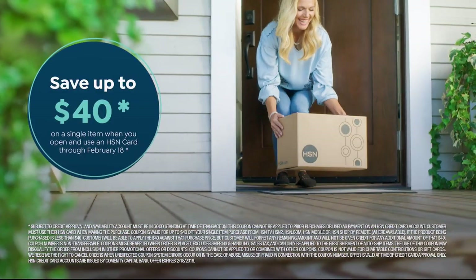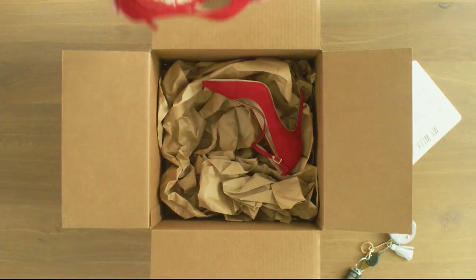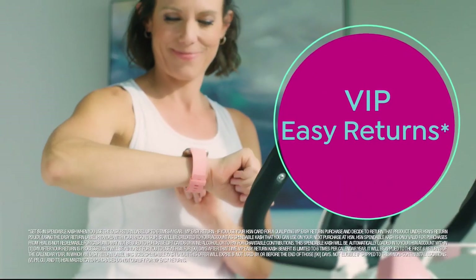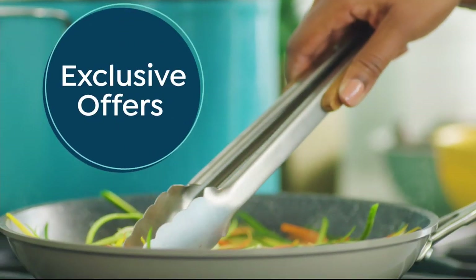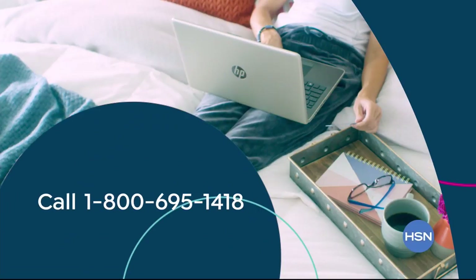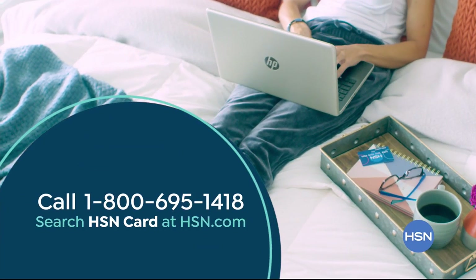Shop like a VIP with the HSN Credit Card. Apply now and save up to $40 when you're approved. As an HSN Card member, you'll get extra flex on jewelry, beauty, and fashion purchases every day, plus VIP financing, VIP easy returns, exclusive offers, and there's no annual fee. Apply now — call 1-800-695-1418 or search HSN Card at HSN.com.